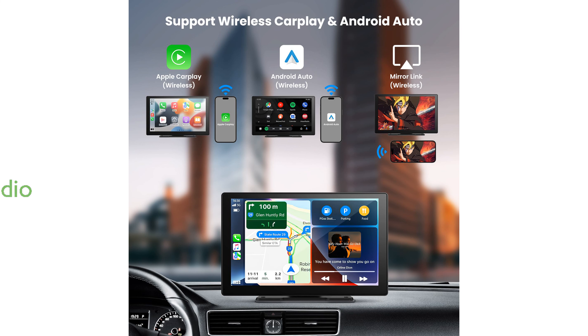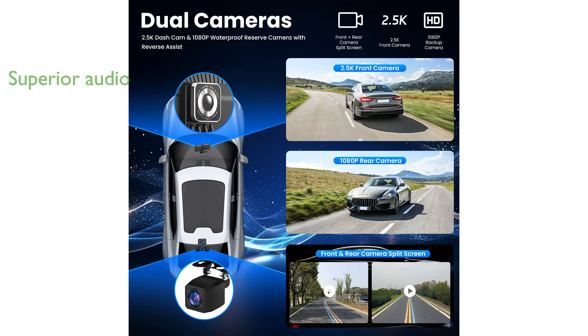The stereo's upgraded Bluetooth capability ensures a superior audio experience, allowing hands-free calls and easy access to voice commands for a smooth drive.